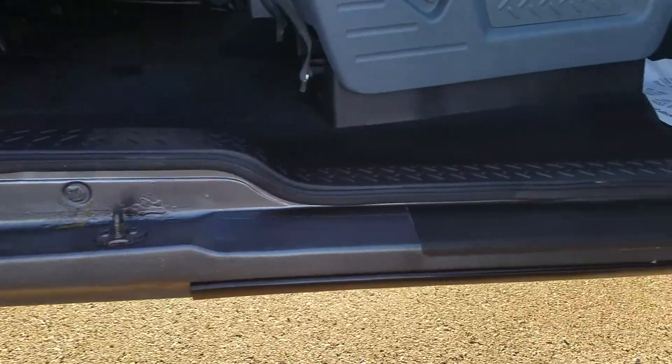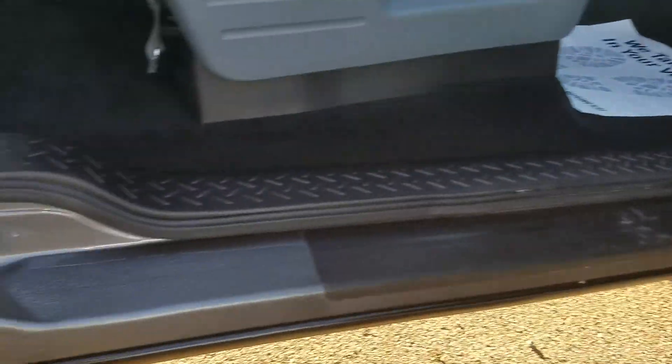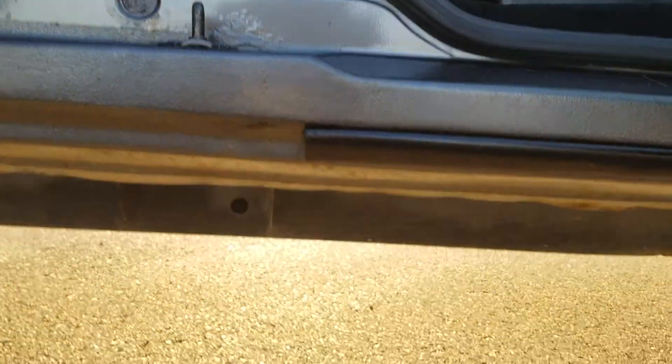Let me show you the door jams here. You know, got a little bit of rust right there, but it is seven years old though.